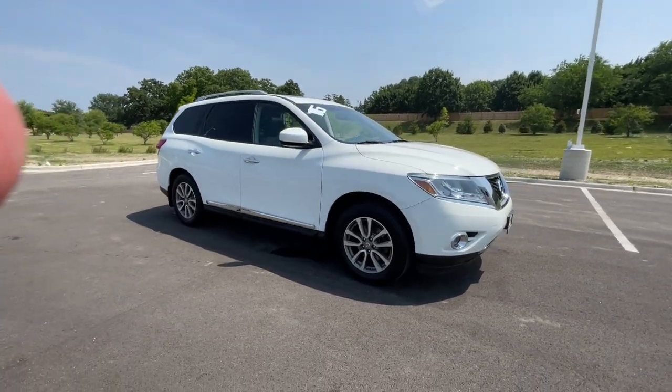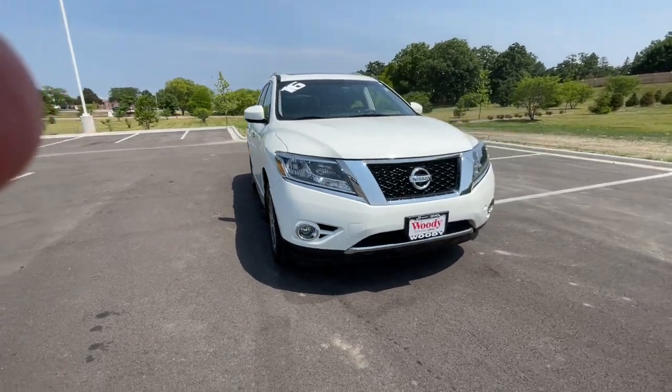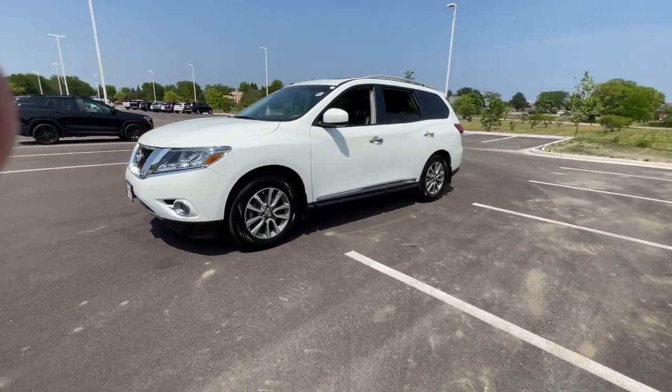Get a feel for the 2016 Nissan Pathfinder. With less than 90,000 miles on the odometer, this vehicle provides excellent value. Picture yourself at the wheel of this comfortable and capable Pathfinder.